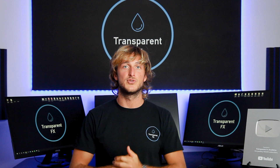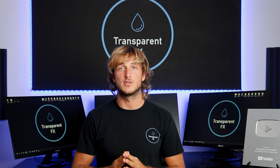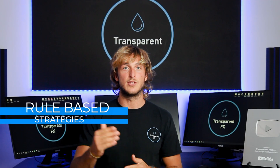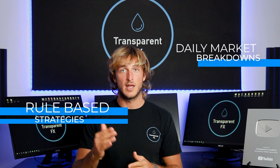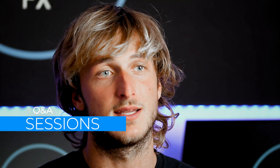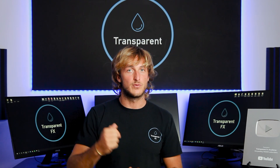If you enjoyed the video, make sure you smash that like button and comment below — it really does support the creation of more free analysis, education, and updates. You can also check out the mentorship program — the link is in the description. It's a very complete program where you learn all the rules of the strategies, get a daily market breakdown every day, and have the possibility to ask questions and get answers the same day. We're also currently running a special promotion, so the link is in the description.